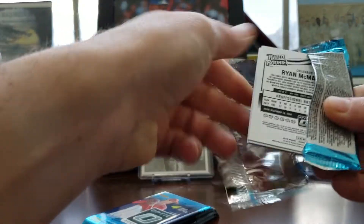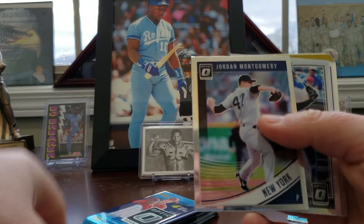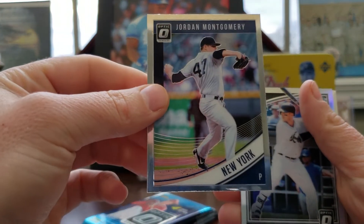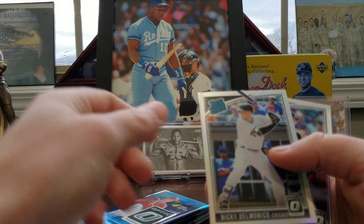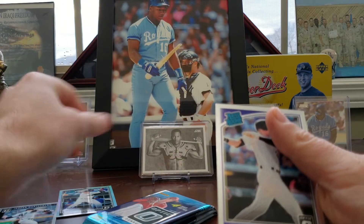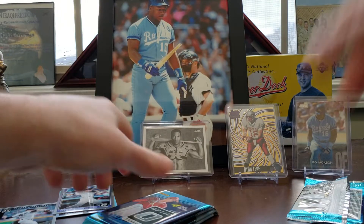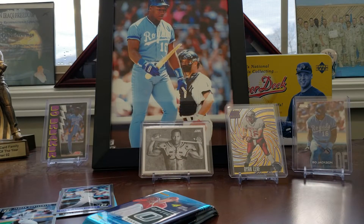Let's do some Optic next. Nice — switching it up and doing some football here. Josh Bell. Nice Jordan Montgomery for the Yankees — it's always good. Ricky Delmonico. And a Ryan McMahon. Nothing numbered or anything, still very cool.